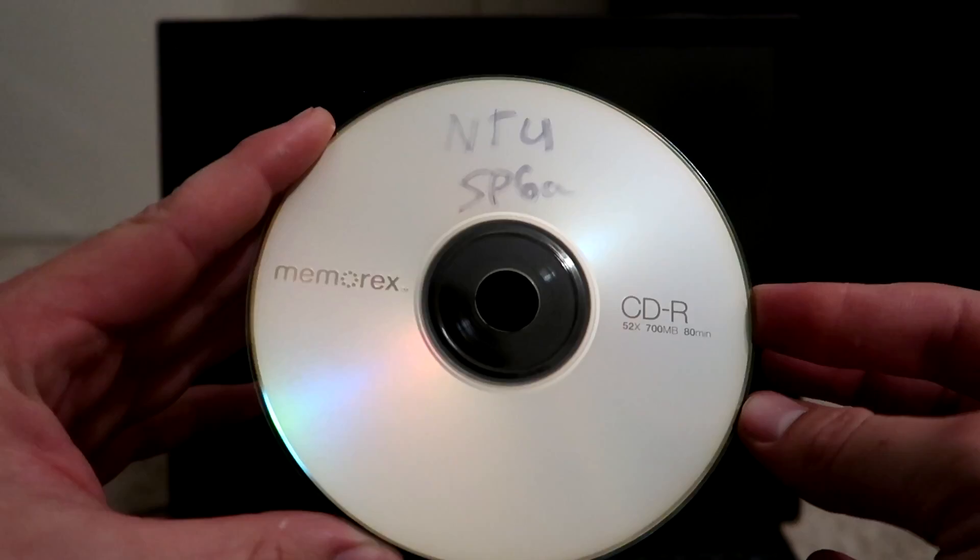Hey guys, Oliver Windows here, and today I am back yet again with another install video. Today I'm going to be installing Windows NT4 SP6A on the $5 Windows 98 laptop.